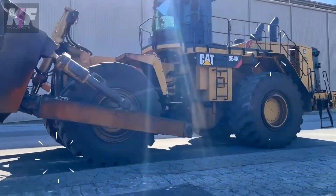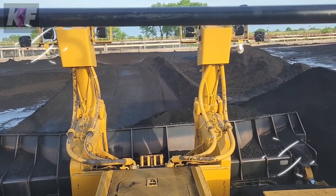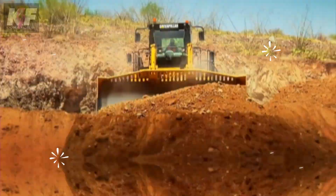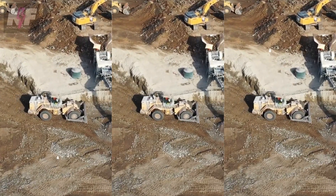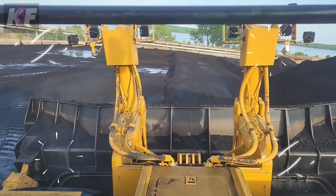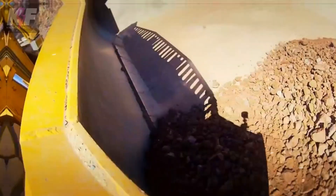This wheel dozer is not just about brute strength — it focuses on operator comfort and safety, integrating technology for a smarter, more efficient workflow. Fuel, cooling, and crankcase capacities ensure it keeps going strong even in the toughest conditions. With its significant size, the CAT 854K marries power and precision, making large-scale dozing operations not just possible, but remarkably efficient.